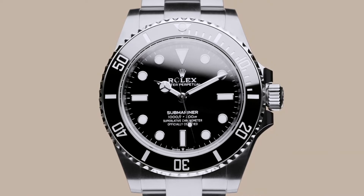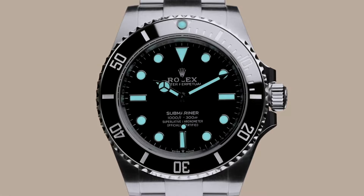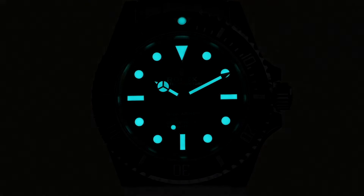One area where the Submariner outshines the Datejust is the lume. The lume on the dial is one of the best, if not the best out there, and it's so prominent. Anytime I go from outside to inside or get in a car, it's just glowing. If you have a collection, you've got to have the Sub — date or no date, it doesn't really matter. I prefer a date; the no-date looks cleaner, but you have to have one or the other.